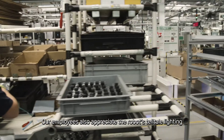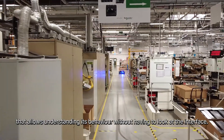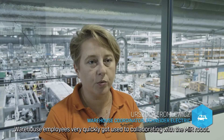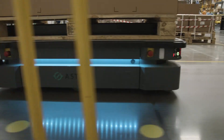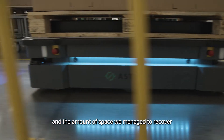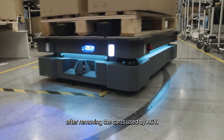Our employees appreciate the robot's tell-tale lighting that allows understanding its behavior without having to look at the interface. Warehouse employees very quickly got used to collaborating with the MIR robot. They particularly appreciate the robot's web interface and the amount of space recovered after removing the carts used by the AGV system.